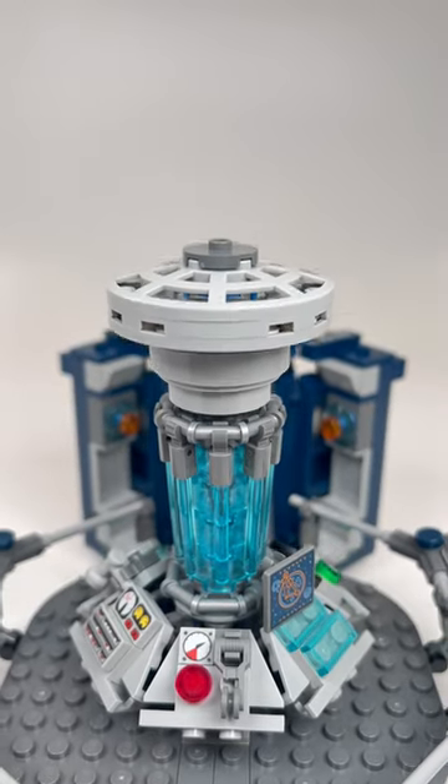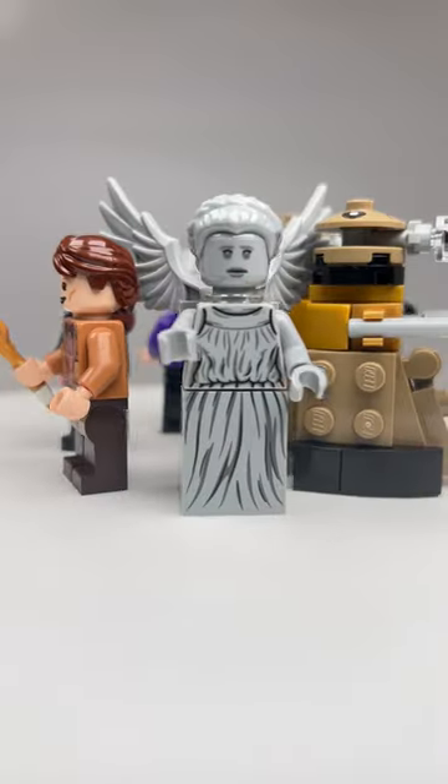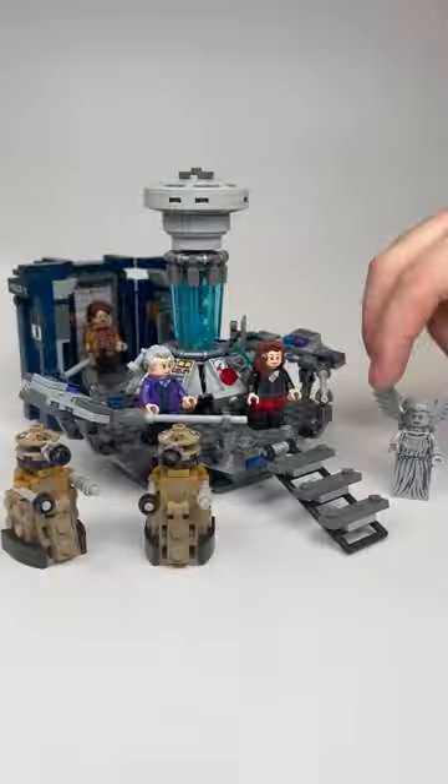Exclusive to the set is a uniquely molded piece for the iconic sonic screwdriver. Also included is the 11th Doctor, a Weeping Angel, 2 Daleks, the 12th Doctor, and Clara Oswald. So let's build.